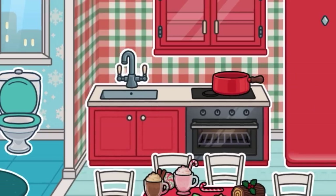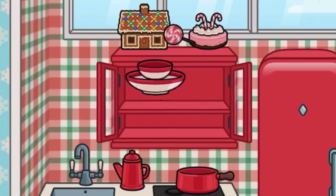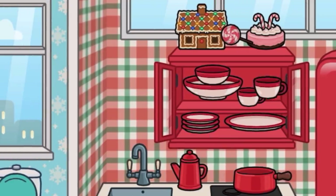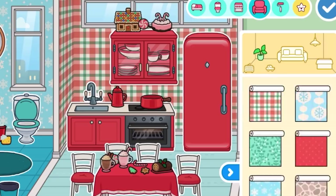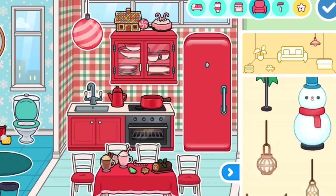There were a lot of new candies and stuff, also pots, pans, kitchen essentials, and a gingerbread house - I decided to add all that into the cupboard. The new foods in this update look so yummy. I decided to add a red lamp and that was pretty much it for the kitchen.